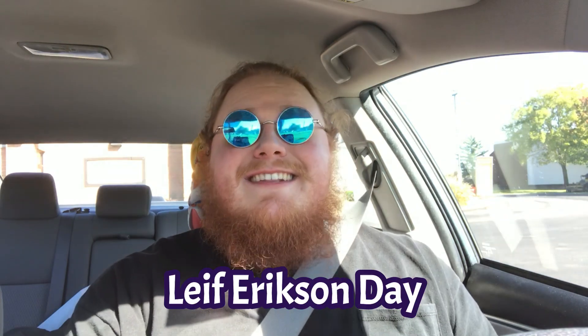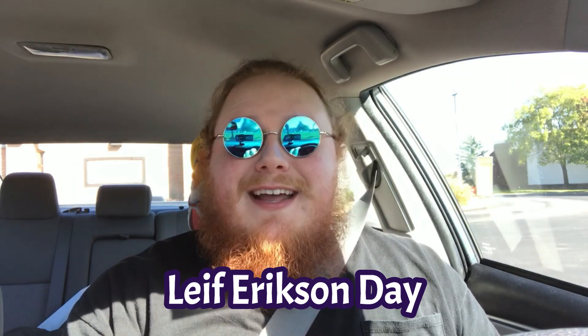Hello there, YouTubians! It's October 9th, which means it's Leif Erikson Day, and yes, that is actually a thing.